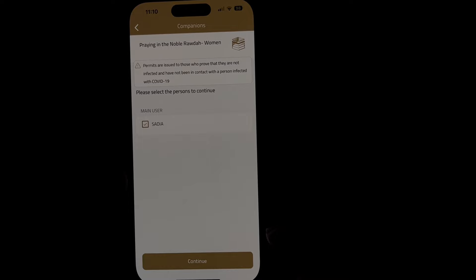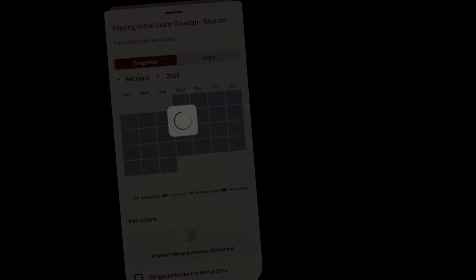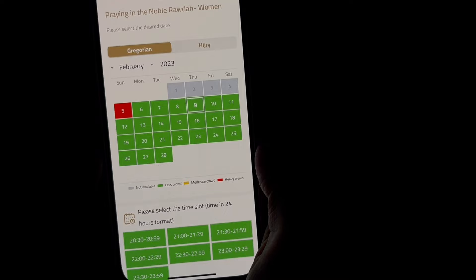We had downloaded the app a few months before our trip and constantly kept checking when our dates would open. About two weeks before our trip, the dates that we were in Medina opened up. Keep in mind, to create an account on the Nusuk app, you need to have your Saudi visa as it requires your visa number to move forward.